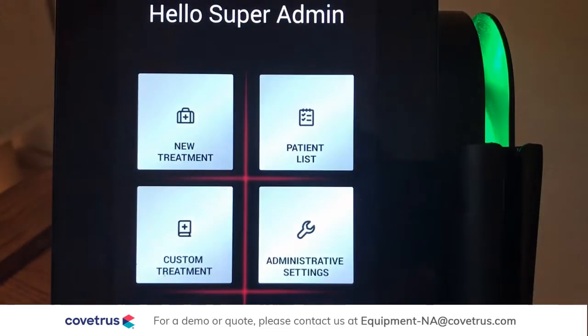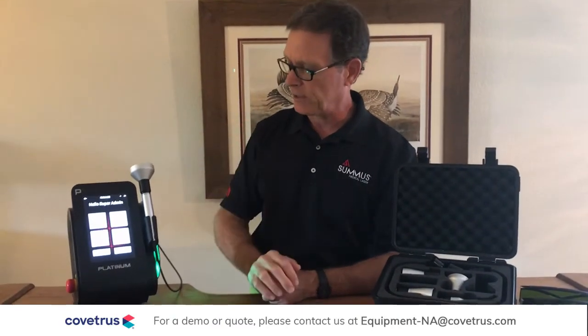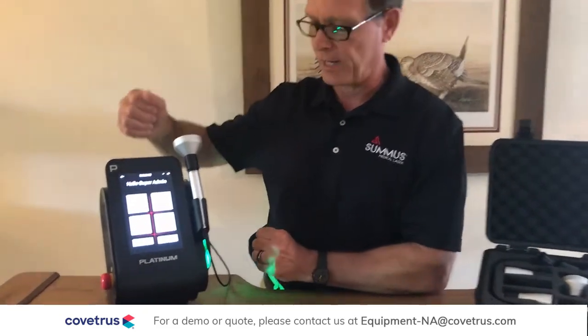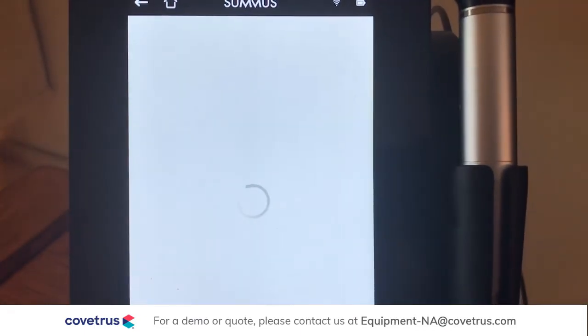Everything is tailored to give you the best responses on any condition once you have the diagnosis. In addition to all the innovation for the best clinical responses, there's another feature I want to point out: it's called the Performance Tracker. This is built into the laser to keep track of everything that's happening in the laser for your practice.